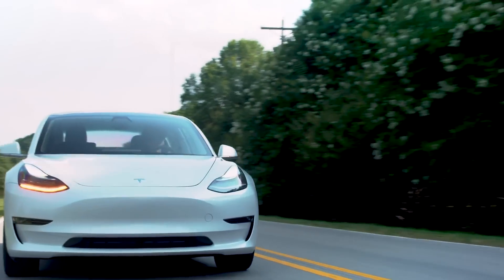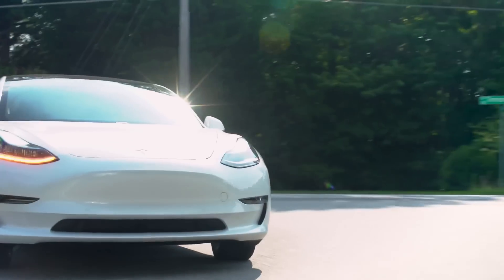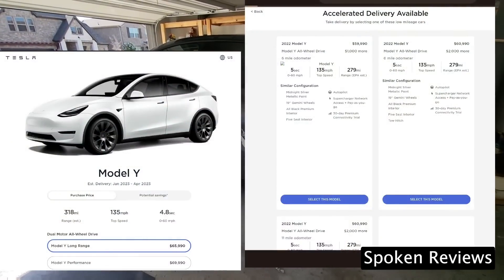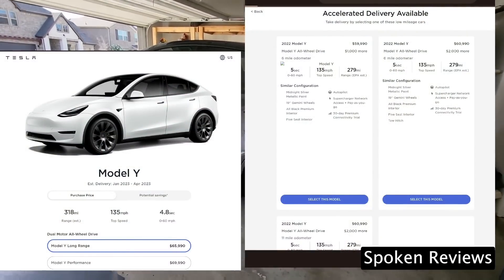There is also a similar option for the Model 3 Long Range for $2,000, reducing the 0-60 time to an impressive 3.7 seconds. It increases acceleration but not at the sacrifice of range. And now we are also hearing that this is an available option for the new Austin Model Y.